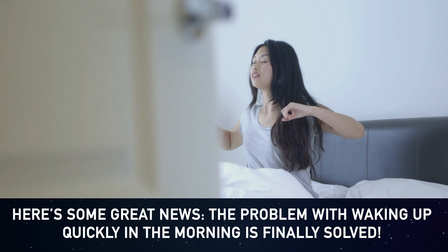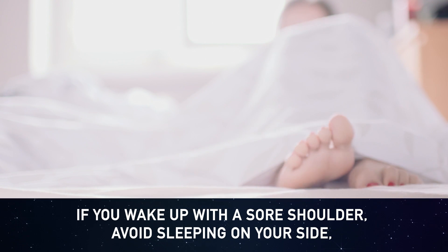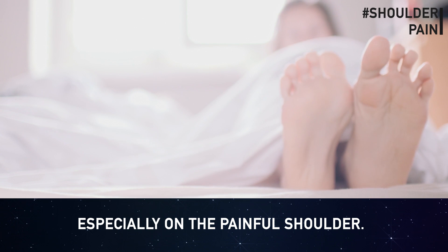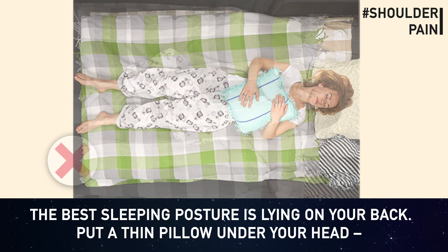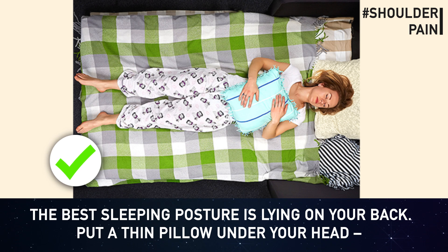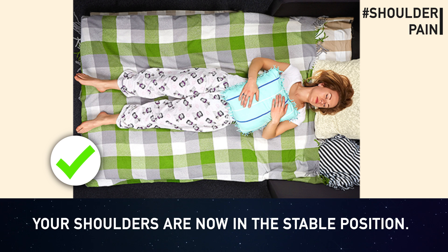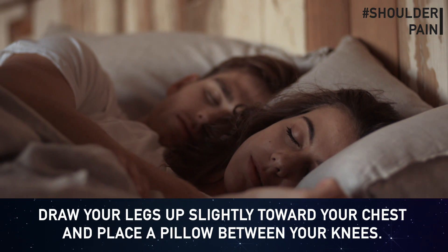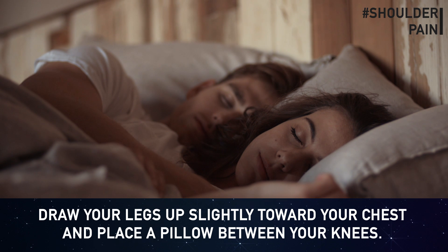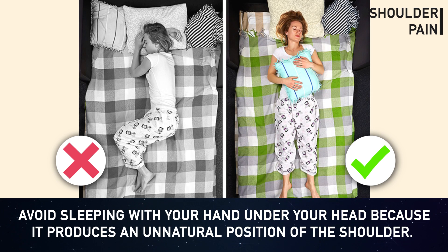Shoulder pain: if you wake up with a sore shoulder, avoid sleeping on your side — especially on the painful shoulder — and don't sleep on your stomach, since it causes misalignment of the shoulders. The best sleeping posture is lying on your back. Put a thin or orthopedic pillow under your head, place another pillow on your stomach, and hug it so your shoulders stay in a stable position. If you prefer your side, lie on the pain-free side, draw your legs up slightly, and place a pillow between your knees. Avoid sleeping with your hand under your head, as it creates an unnatural shoulder position.